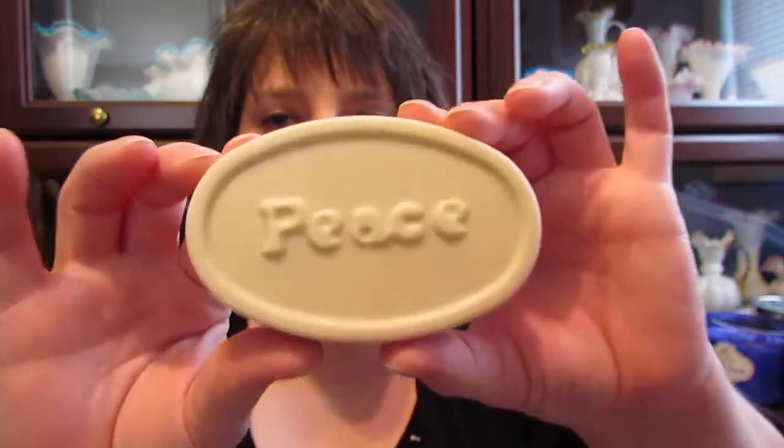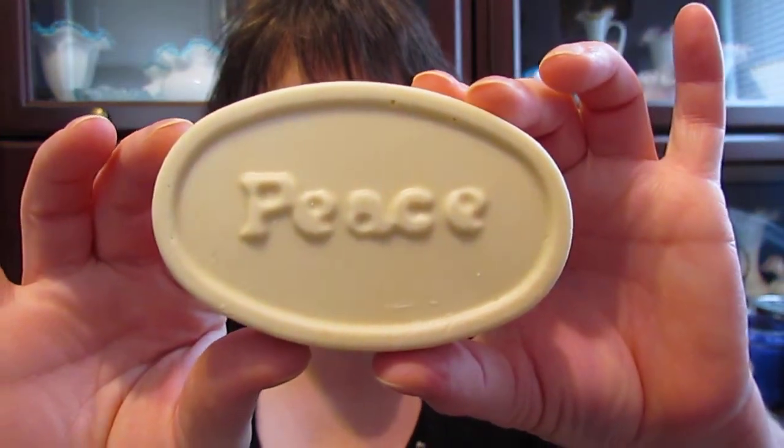The last things I got were this Peace massage bar, to get moisture before I go to bed and after I get out of the shower, and then two tins to put my bars in.